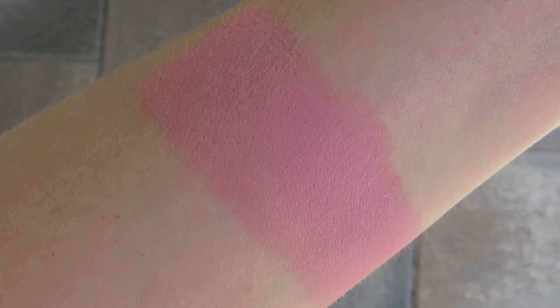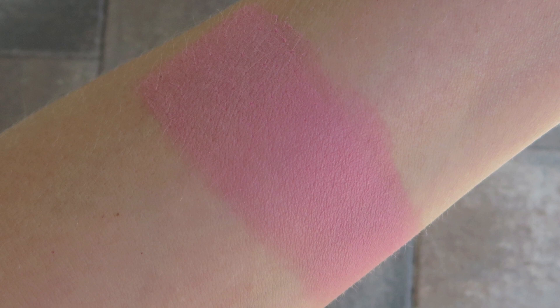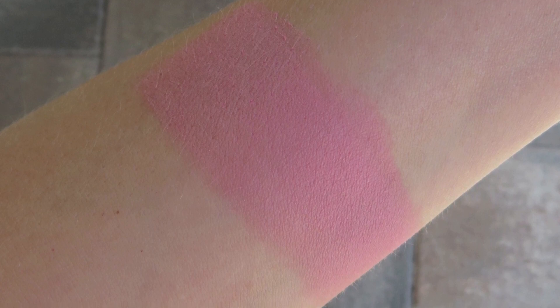We have finally arrived at number one — my most favorite and most used blush in my collection. This is MAC Stay Pretty, another Pro Longwear blush, and I love the formula of these. This is $26 with a semi-matte finish. MAC describes this as a light bright blue pink, but this is not going to be over-the-top pink. This is not going to be a clown bright pink — it is just very subtly cool in color.